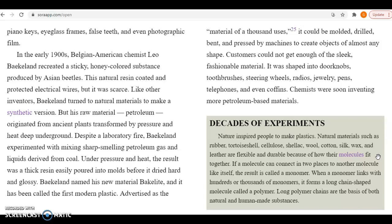Advertised as the material of a thousand uses, it could be molded, drilled, bent, and pressed by machines to create objects of almost any shape. Customers could not get enough of the sleek, fashionable material. It was shaped into doorknobs, toothbrushes, steering wheels, radios, jewelry, pens, telephones, and even coffins. Chemists were soon inventing more petroleum-based materials.